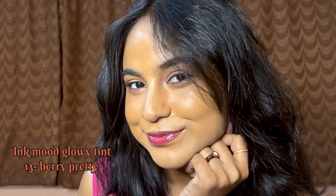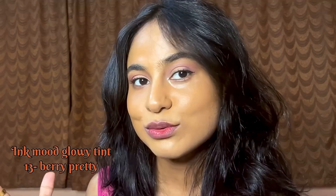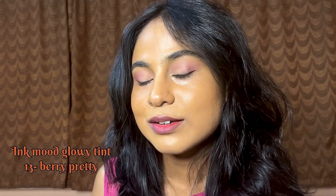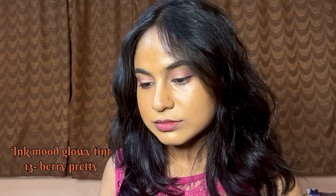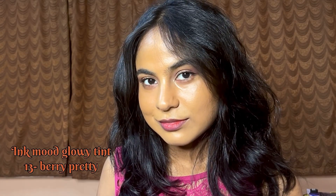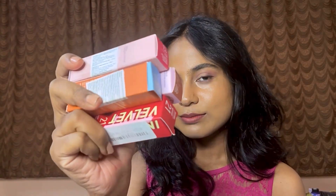The shade also matches my outfit and it's giving me total Barbie vibes. This is how the stain looks on my skin tone, and I think the shade will complement fair to medium to deeper skin tones. I'm obsessed with the stain! Those are all the Peripera tints I have — if you liked this video, please subscribe to my channel, hit a like, and see you guys soon.